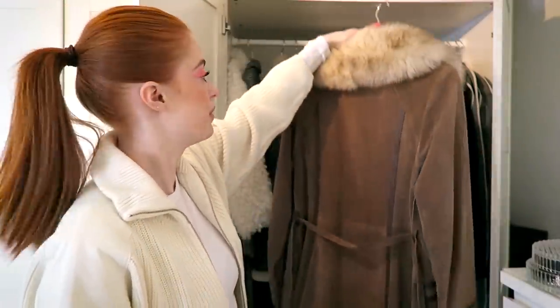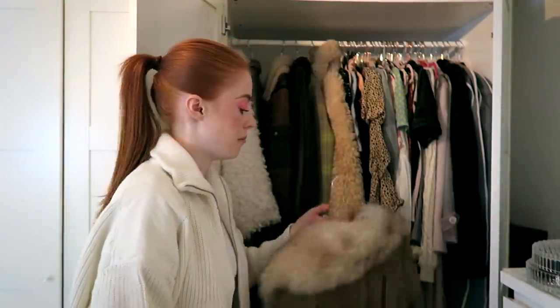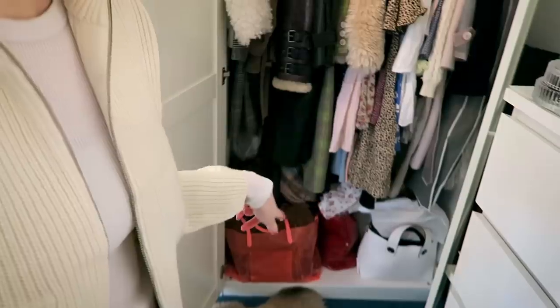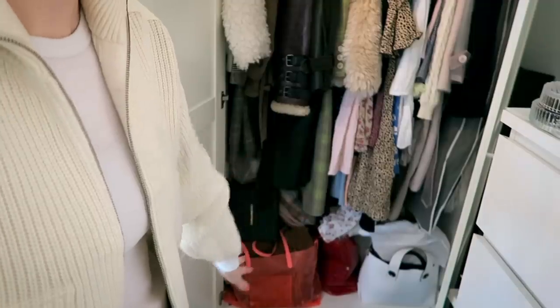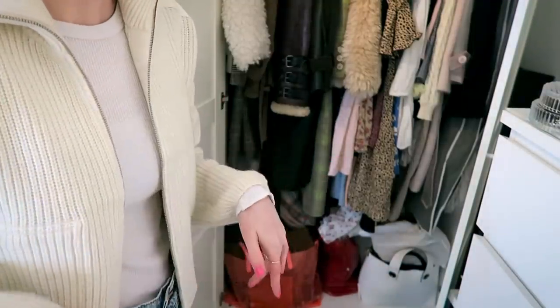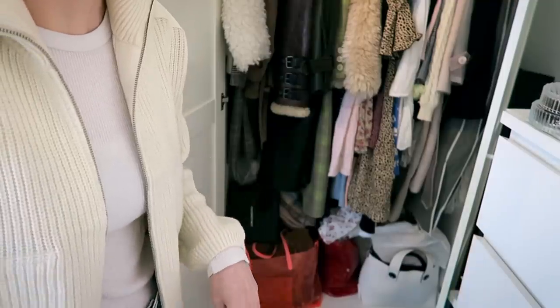I picked this jacket up on Depop a while ago but I just love it so much — it's so 70s. I've put it there to remind myself to wear it. And then there's a big mess underneath of my bags — down there I keep most of my bags. These are most of my bigger bags and my little ones are in a drawer underneath my bed.